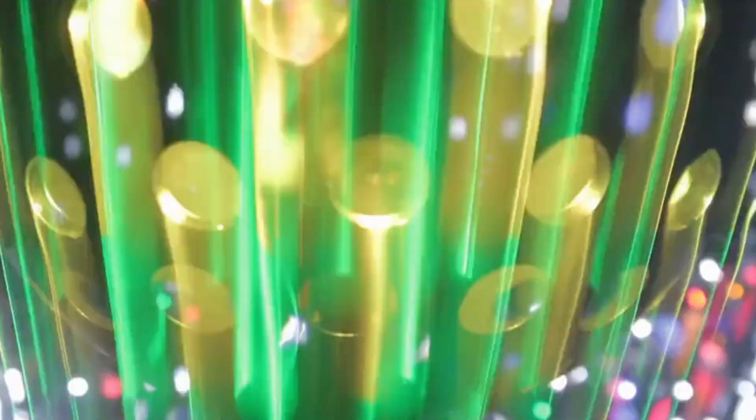A hologram is essentially a three-dimensional image created by the interference of light beams from a laser or other coherent light source. To create a hologram of an object, such as a flower, you start by pointing a laser at a special mirror, which splits the beam into two parts. One part of the laser illuminates the flower and then bounces onto a photographic plate, while the other beam goes straight to the plate.